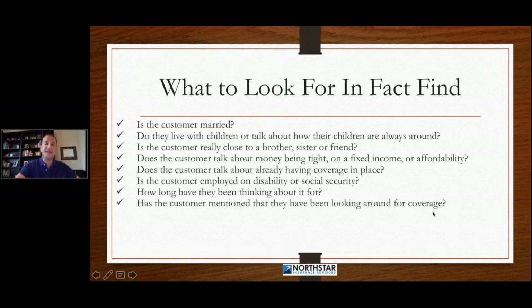We need to find out, has the customer mentioned that they've been looking around for coverage? Have they been shopping around? Because one of the objections we get in the end is, 'Well, I'm shopping around right now, I'm looking around, I'm still calling around.' We want to find out if the customer is doing that up front in the process so that we can overcome or block that objection with response block selling.